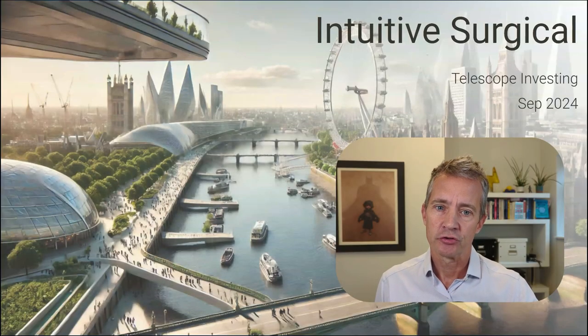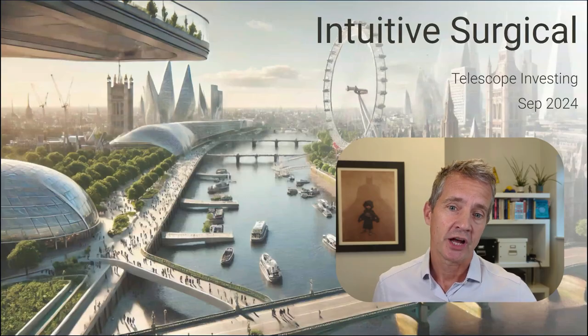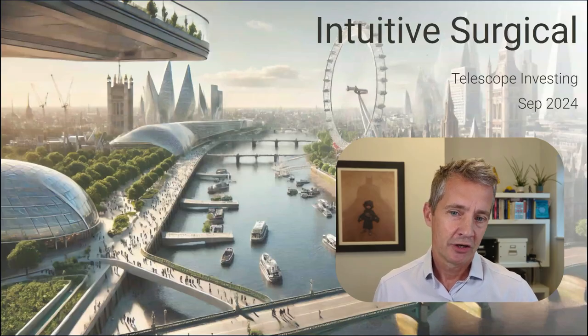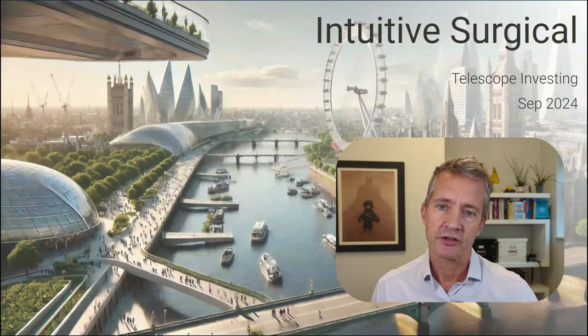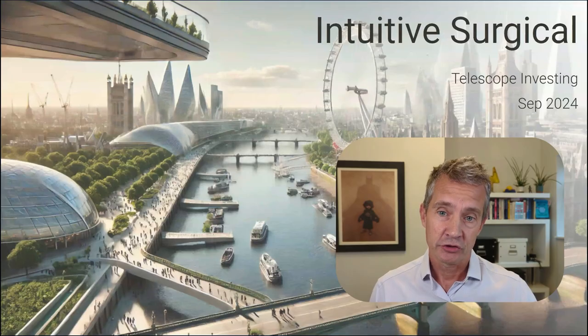Hi, I'm Luke Hallard and today we're diving into Intuitive Surgical, a company that's a pioneer in the field of robotic-assisted minimally invasive surgery. We're not just talking about the company — we're going to unlock a comprehensive understanding of exactly what makes Intuitive Surgical tick and how it's shaping a better future for all of us through technology and innovation. My goal today is to equip you with the knowledge to assess why Intuitive Surgical might be the right or wrong investment for your portfolio. Let's get started.